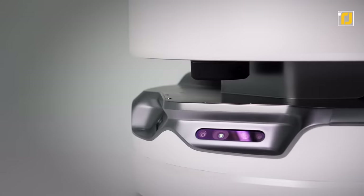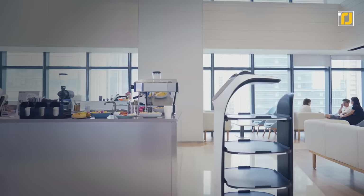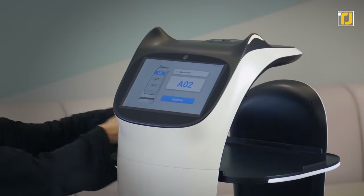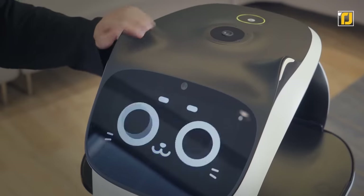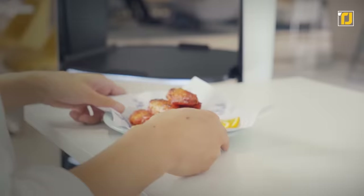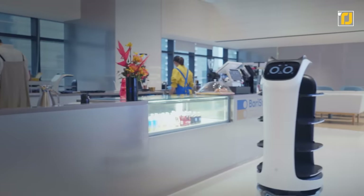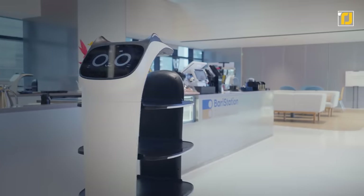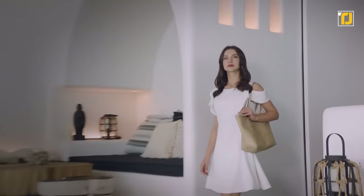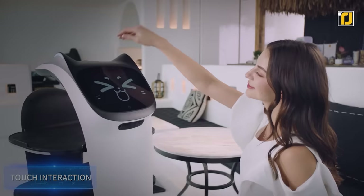This robot also has a personality that will delight your customers. It has a screen at the front with a touch-sensitive surface on top, and on that screen lives its cat-like personality that meows when it reaches your customer to encourage them to pick up their food. Customers wanting to pet it like a cat can stroke its ears on the touch-sensitive surface, and it will react with pleasure, saying 'your hand is so warm.' But this quirky cat also has responsibilities — if you don't let go, it'll change its expression to an annoyed one and tell you that it has work to do.